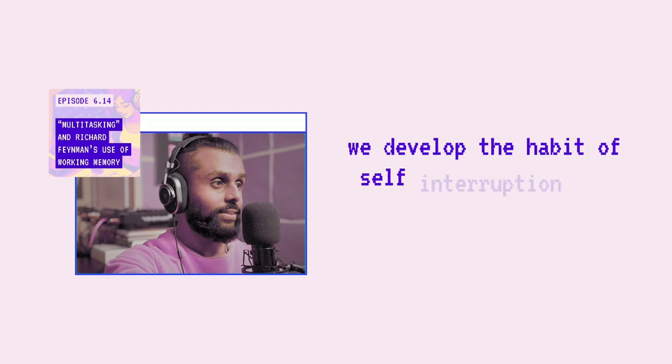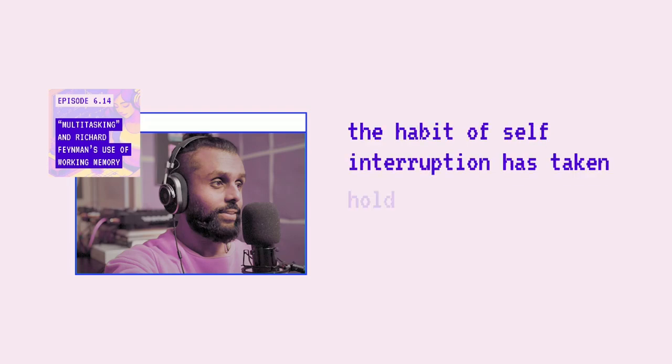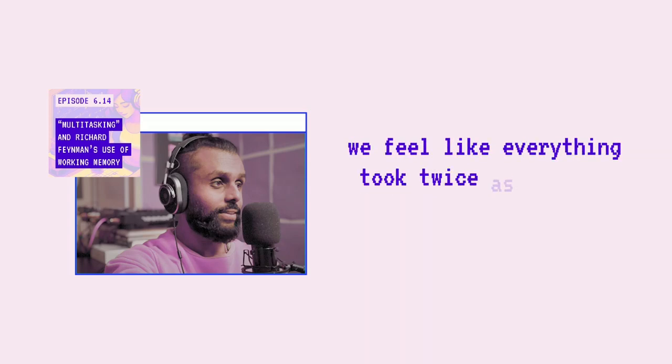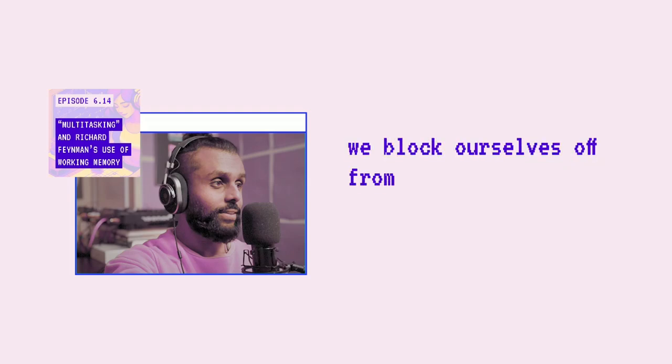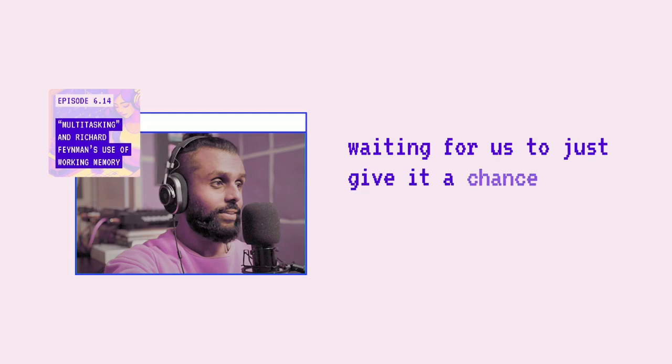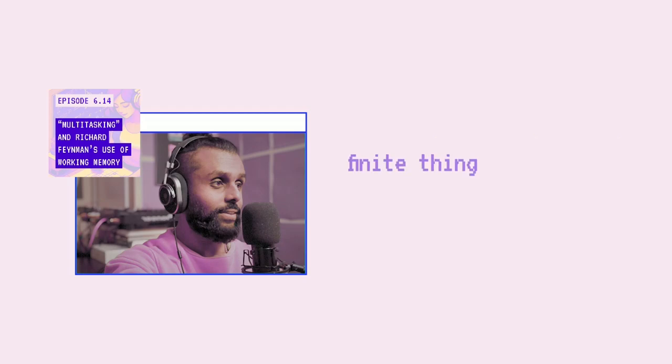What's even more concerning is that once we've been trained to task switch by the outer world, we develop the habit of self-interruption from within. The habit of self-interruption takes hold, and then at the end of the day, we wonder why we feel like everything took twice as long and why we feel exhausted. By constantly switching, we block ourselves off from ultimately reaching flow state, where our peak performance lies dormant, waiting for us to just give it a chance — to slow down and focus on one finite thing at a time.